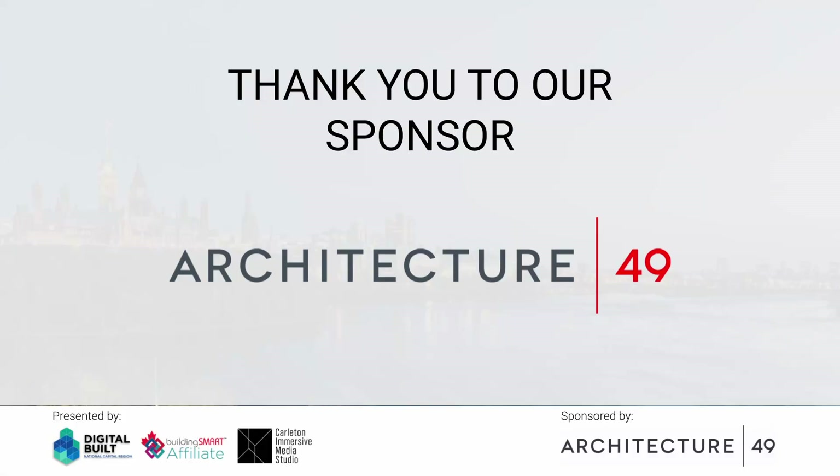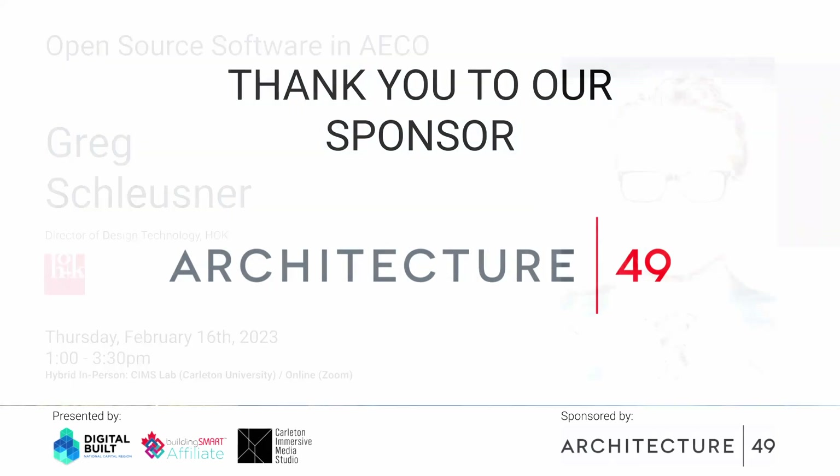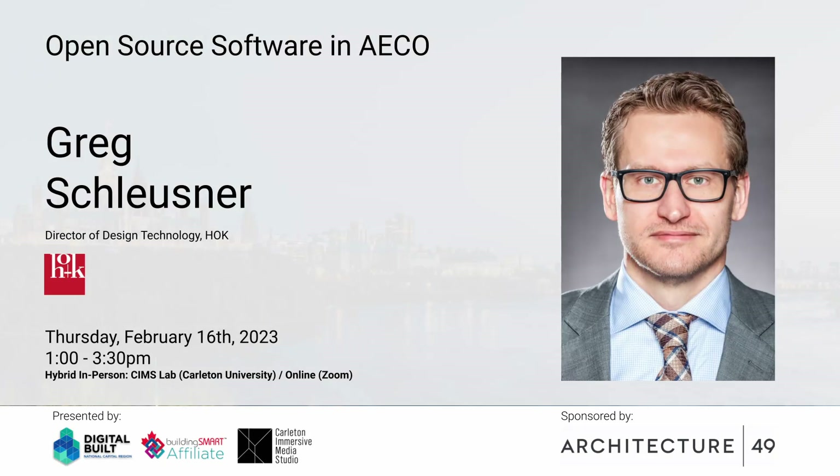Thanks everybody. Sorry for not being there in person. I'm not going to touch much — maybe at all — on the BuildingSMART side of things, and just talk about the view of the world from an architecture firm and what we see happening in open source in AEC.